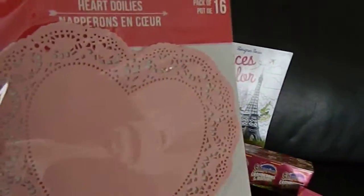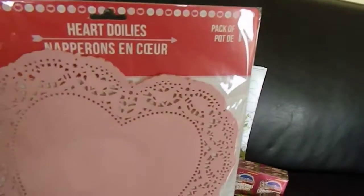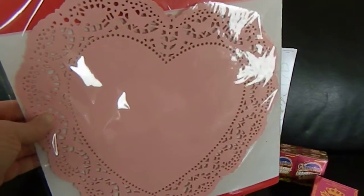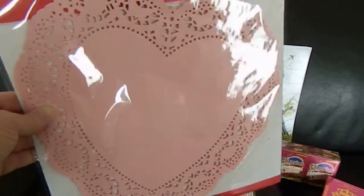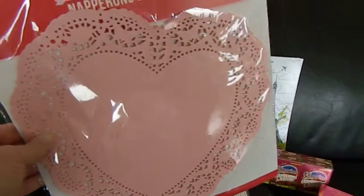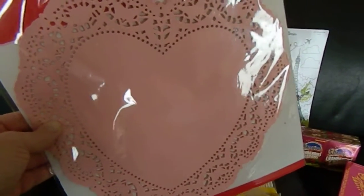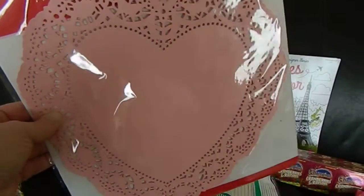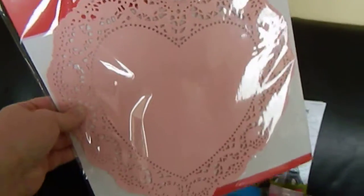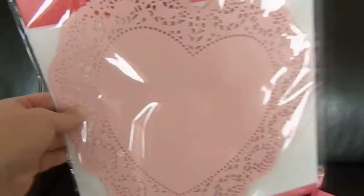For the bridal shower, I got a pack of these very large doilies — they are 10 inches, in a pale pink, and there's 16 of them. These heart doilies are going to be strung along the wall behind the head table where my daughter will be sitting and opening her gifts. We're going to write Mrs. and then her new last name, Parsons. So these will be hanging on the wall with letters inside — M-R-S and then below it P-A-R-S-O-N-S.